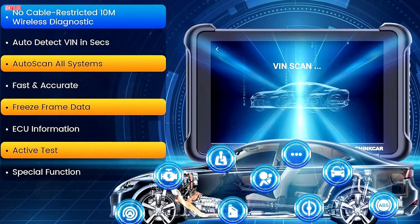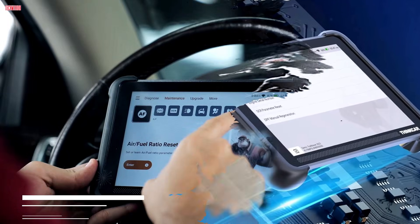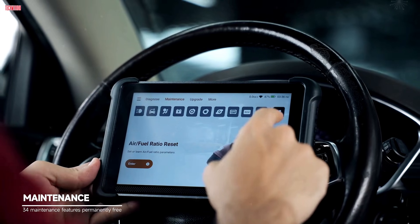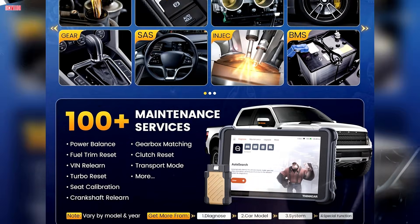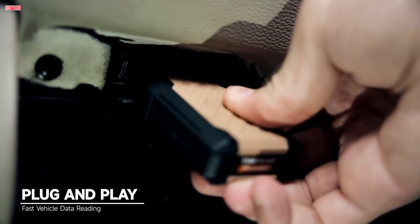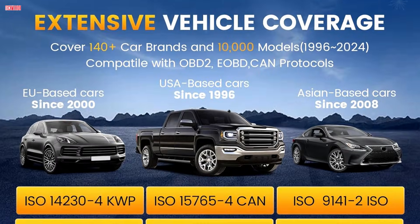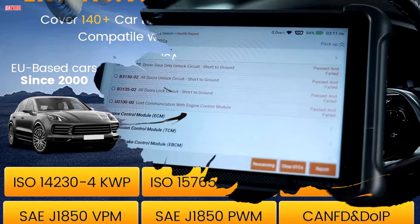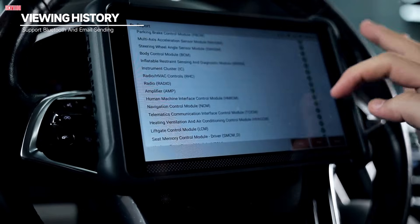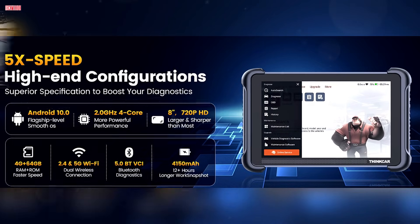One of its biggest strengths is versatility. The 689BT supports ECU coding, 34-plus service functions, and full bidirectional control, making it a practical tool for diagnosing and actively testing vehicle systems. From injector buzz tests to ABS bleeding and turbo resets, it covers over 3,000 active tests across 140-plus vehicle makes. With KNFD, DOIP protocols, and FCA AutoAuth support, it stays compatible with modern vehicles while ensuring faster communication.